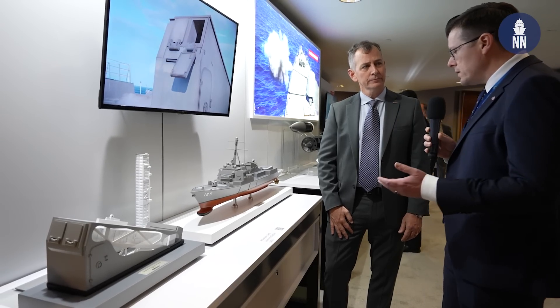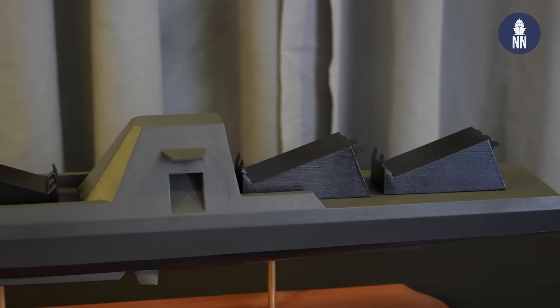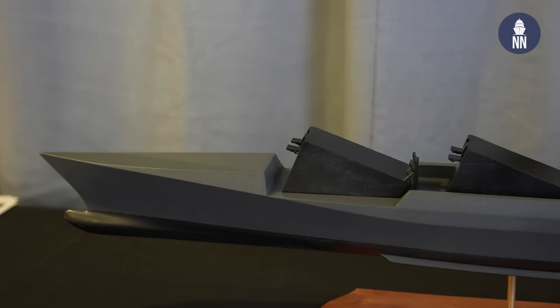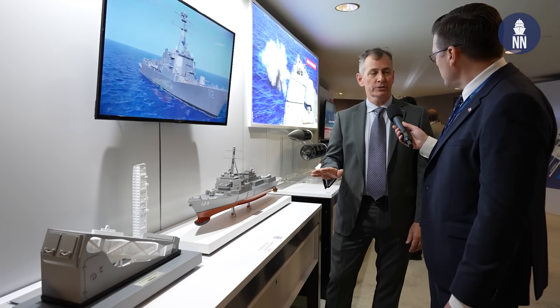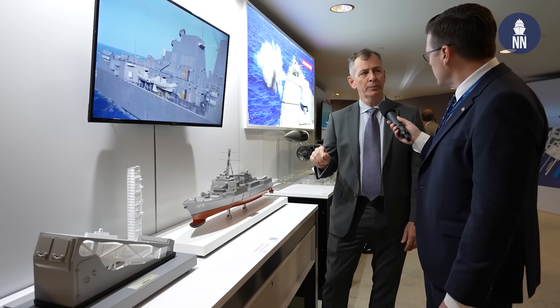And last but not least, I've been seeing models of the Adaptable Deck Launcher on unmanned surface vessels. Is this the right way to weaponize those platforms? Absolutely — the Adaptable Deck Launcher provides a low-maintenance, low-center-of-gravity, no-moving-parts option. One of its biggest advantages is that it's rapidly reloadable at sea.